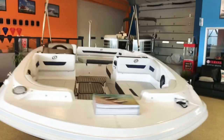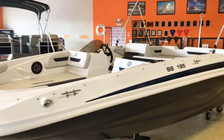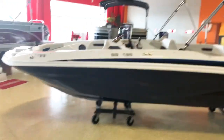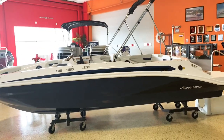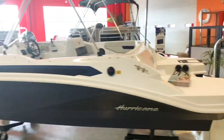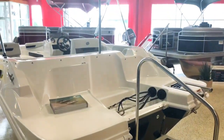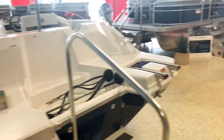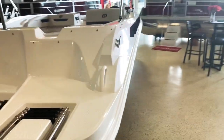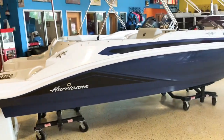This is a brand new model for 2020 for Hurricane, and for 2020 we sold four of them right away. We haven't had one of these in a few months and we've been really anxious to get one, so this just came in yesterday. We put it in the showroom right away — we didn't even get a chance to rig it yet. We're going to put a 90 horsepower Yamaha four-stroke on this. It's a great model for an entry-level or new beginning boater — there's a lot of room and it's a very affordable price.